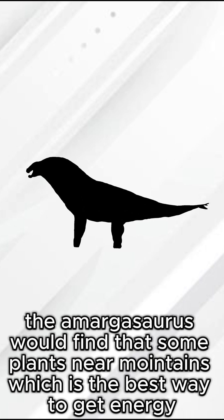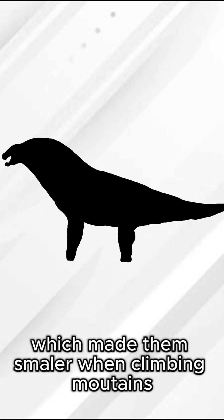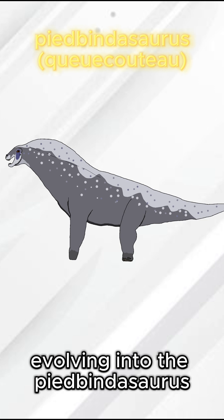The Amargosaurus would find some plants near a mountain, which are the best way to get energy, which made them smaller when climbing mountains. They evolved into the Pi-Bind Asaurus.